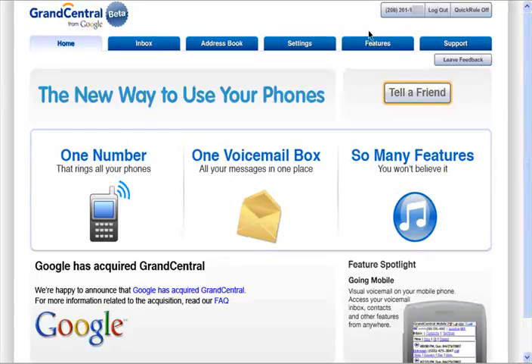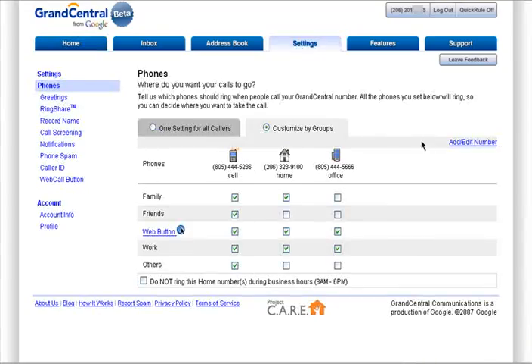I already created my Grand Central account months ago, so I have received my Grand Central number. Your Grand Central number is a number you can give out to friends, family, or even strangers who you don't want to give your real number to. After you get your Grand Central number, you need to update your settings and add the phones you want to connect to your Grand Central number.